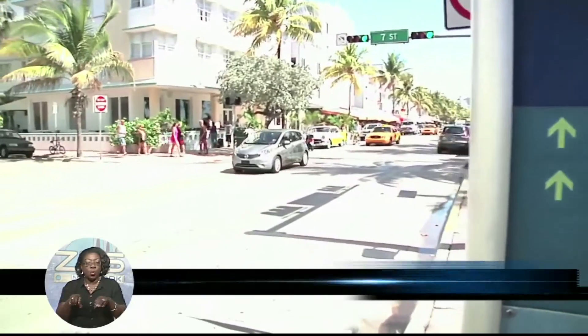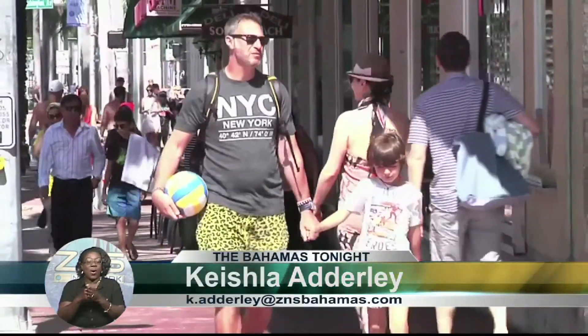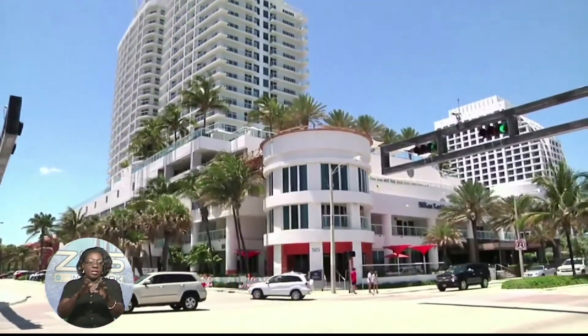Just mention Florida and Bahamians think of one thing: affordable shopping. But the long stretches of beach are a haven for thousands looking to simply soak in the sun and pass the day at hundreds of area hotels. Toma Vago is the Director of Operations at the Hilton Fort Lauderdale Beach Resort.